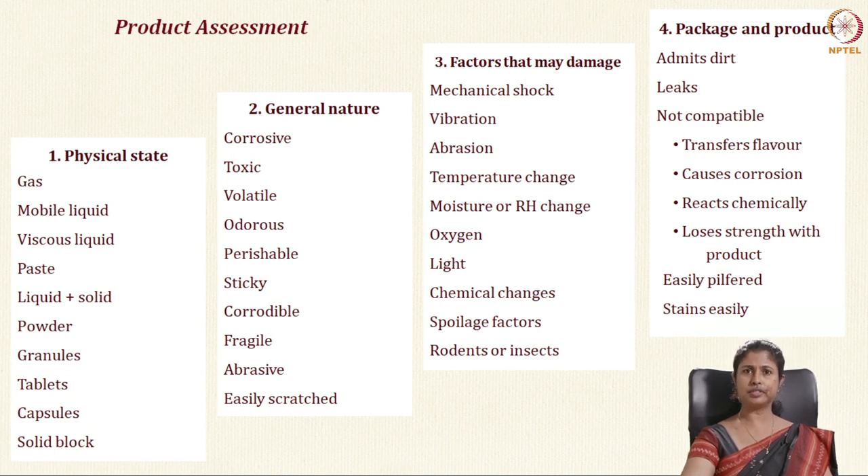Another consideration is factors that may cause damage — what are the mechanical shocks it may undergo during transportation or storage, vibration, temperature change, humidity change, oxygen, or light. The last thing to consider in product assessment is how the package reacts with the product: is it compatible? Does it transfer any flavor? Does it cause erosion? Does it react chemically? And is it tamper-proof — can the package seal show the consumer that the product has not been tampered with? And does it stain easily?